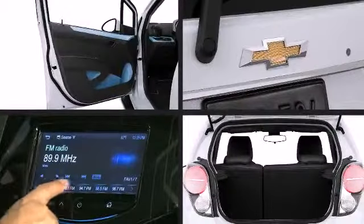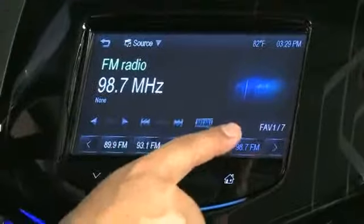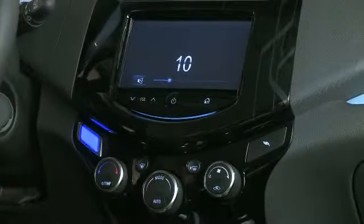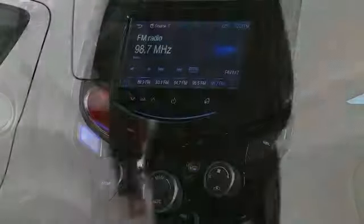Chevrolet MyLink radio is the center of the audio system, providing the Spark EV with a 7-inch color touch display that includes Bluetooth connectivity and a USB port to connect to the six speakers designed to surround you in sound.